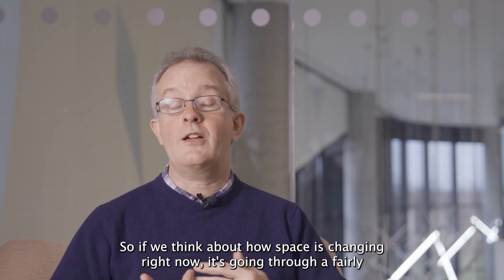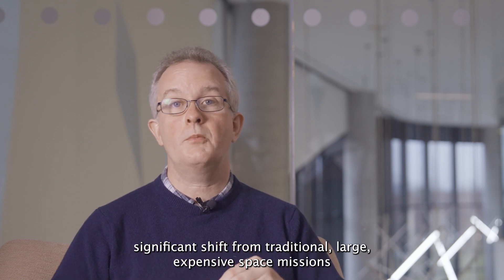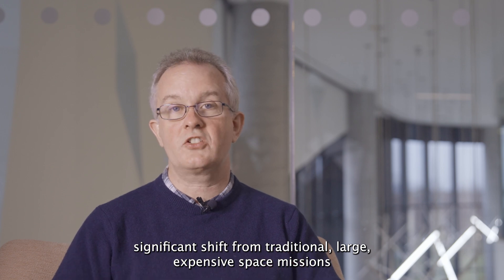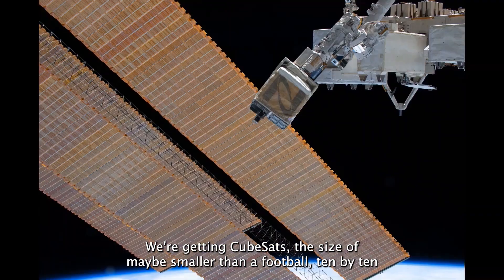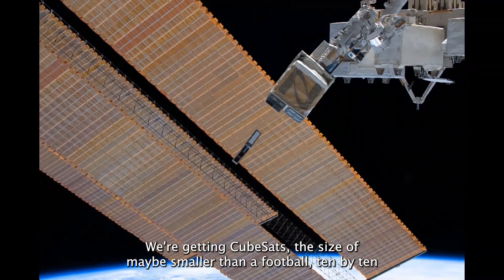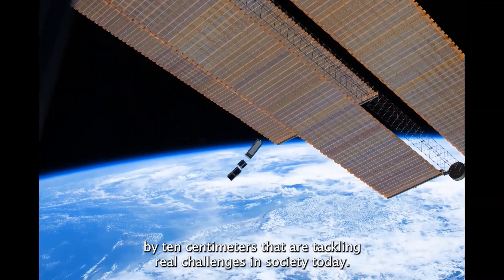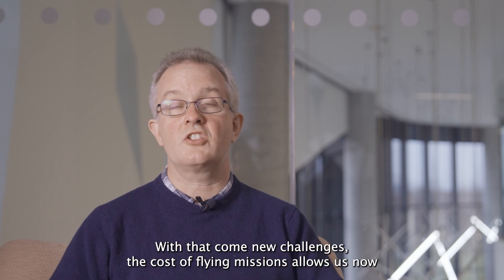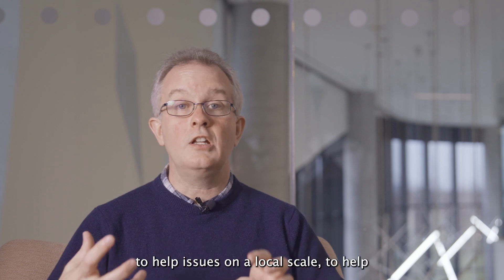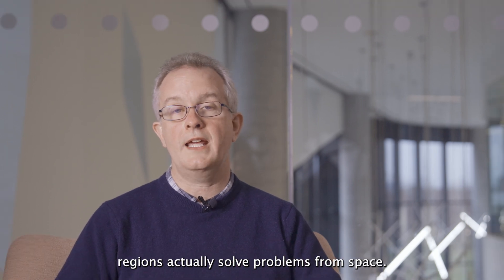If we think about how space is changing right now, it's going through a fairly significant shift from traditional large expensive space missions to what we call new space, where space missions are shrinking. We're getting CubeSats the size of maybe smaller than a football — 10 by 10 by 10 centimeters — that are tackling real challenges in society today. The cost of flying missions allows us now to help issues on a local scale, to help regions actually solve problems from space.